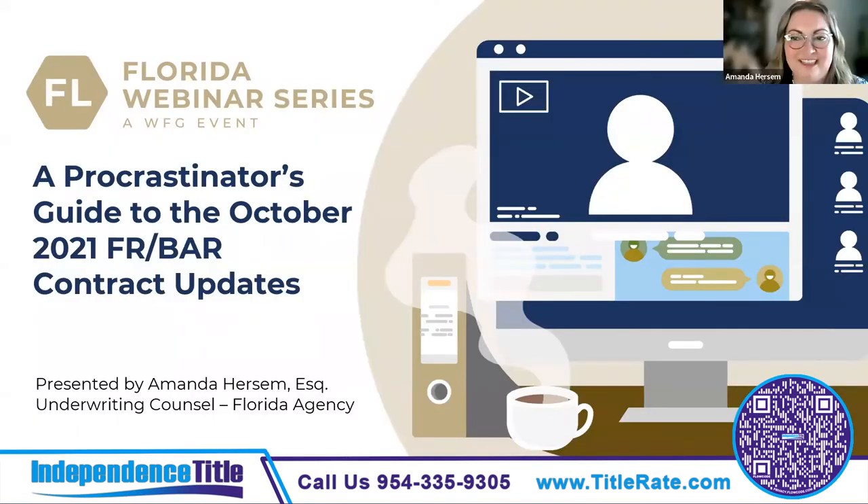Thanks, Kevin. I am Amanda Hurtham, underwriting counsel with WFG National Title. I am a board certified attorney and I'm happy to be here discussing the changes to the FARBAR contracts that went into effect in October last year. If you have any questions during the presentation, you're welcome to unmute yourself and ask — this is an interactive class. Let's get started.